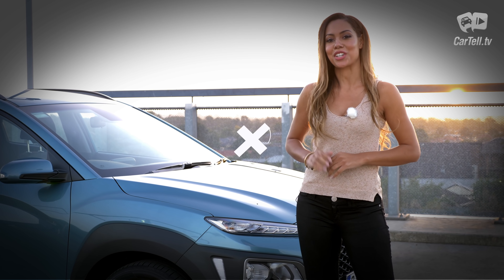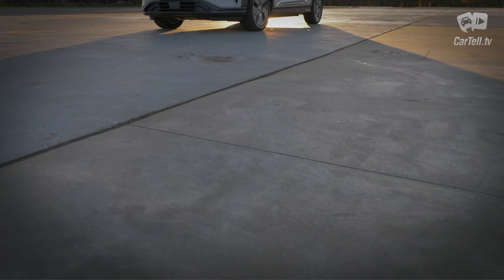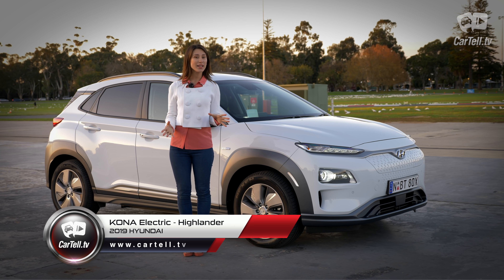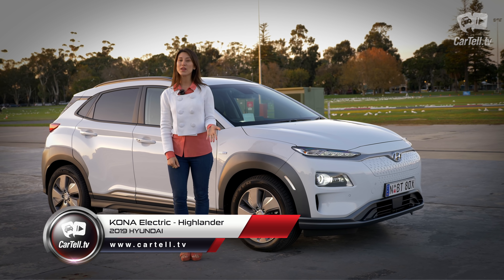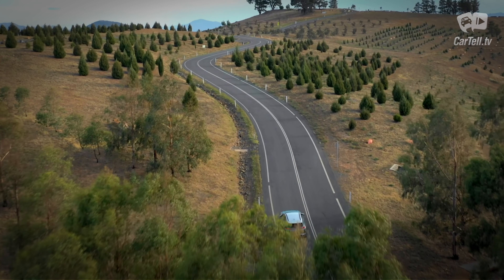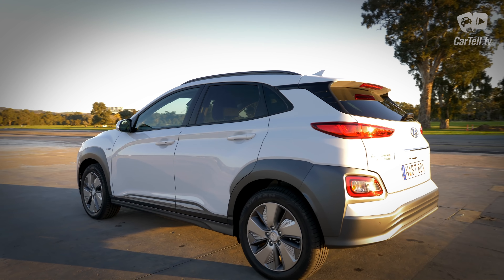What's up people, you're watching Cartel TV and I'm Jenny. We've reviewed a few different Konas and last year I previewed the electric Kona in Geneva, but a year later here it is for a full review. The 2019 Kona is the first fully electric SUV from Hyundai, combining the benefits of a small SUV with an electric powertrain. Add to that the popularity of the Kona as a model and all the credibility that Hyundai has been building over the past decade, and we should have a winning combination.